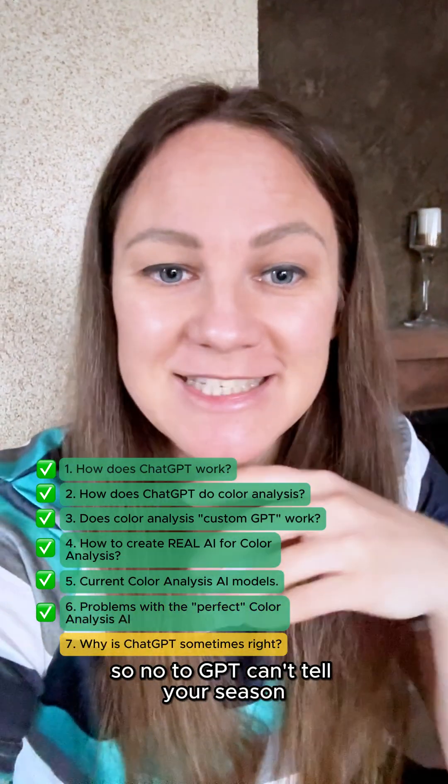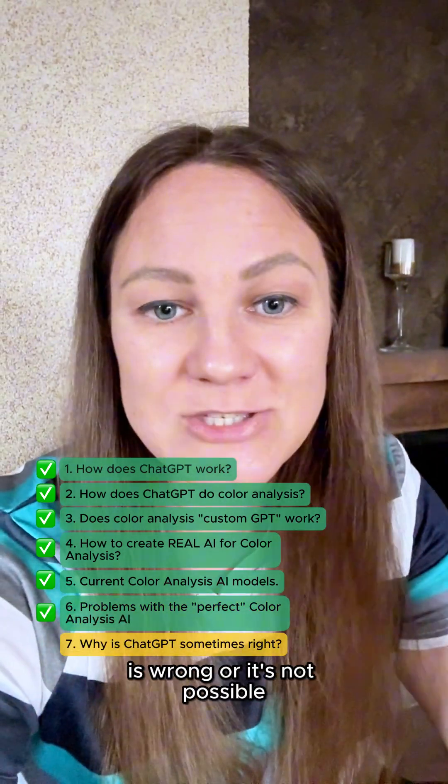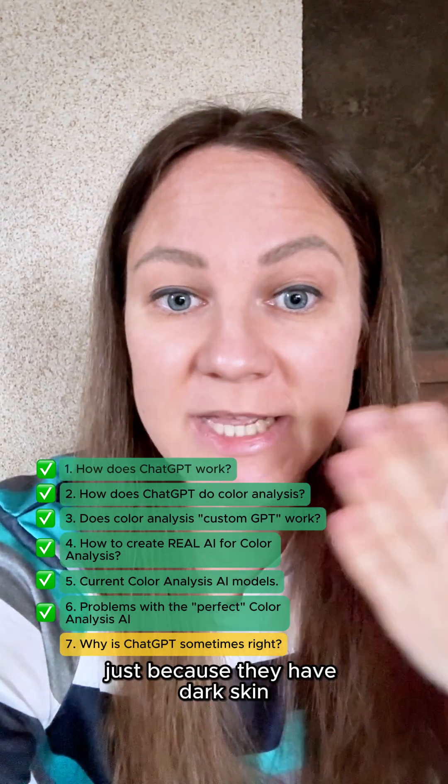So no, ChatGPT can't tell your season — not because color analysis is wrong or not possible, but because the tech isn't trained for that. For some people it guesses correctly because maybe they are more stereotypical in terms of their contrast and features, like me — blue eyes and medium contrast. But there are many people who are way harder to analyze. Also, dark-skinned people are put in dark seasons just because they have dark skin, which is not correct. Just never trust a GPT or AI models unless it's specifically trained on huge data sets. There are some apps that partially do it, but I'm not sure about the quality.